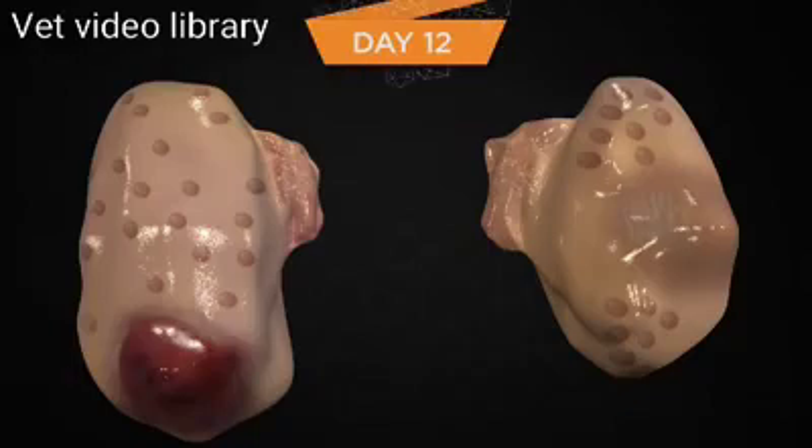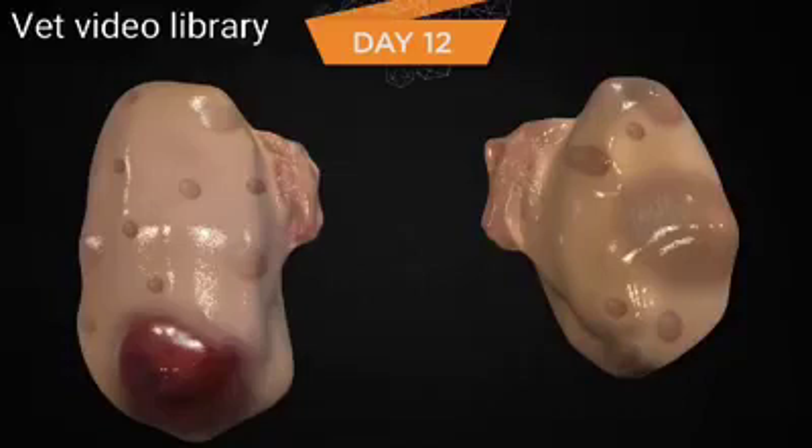On day 12 in this particular cow, as in the first follicular wave, several of the follicles of the second wave now continue to grow as FSH is still elevated but slowly decreasing. Many of the new follicles from the second wave have become atretic and are no longer detectable using ultrasound. The largest follicle of the new cohort of growing follicles will most likely become the dominant follicle. However, the largest follicle detectable with ultrasound on this day is the atretic first-wave dominant follicle, still about 15 millimeters in diameter.